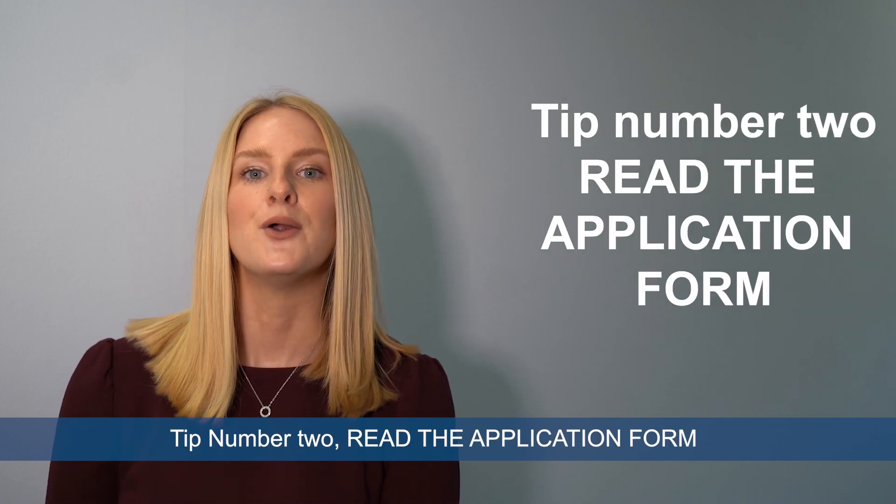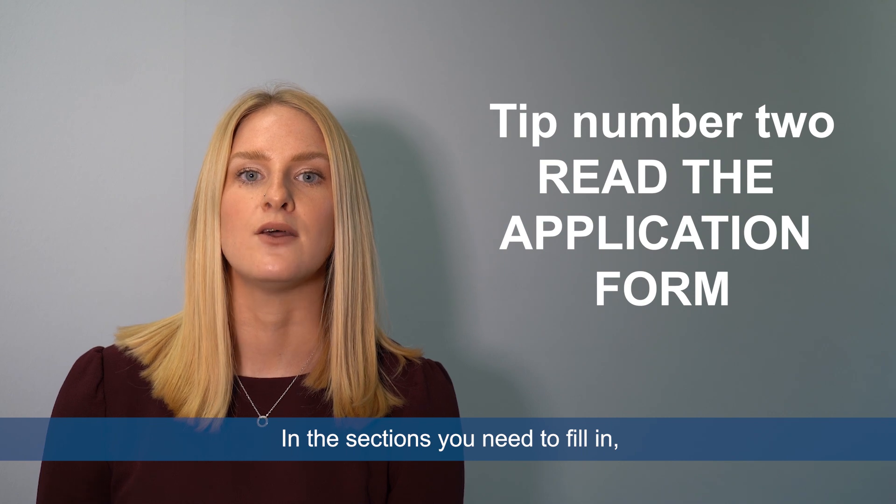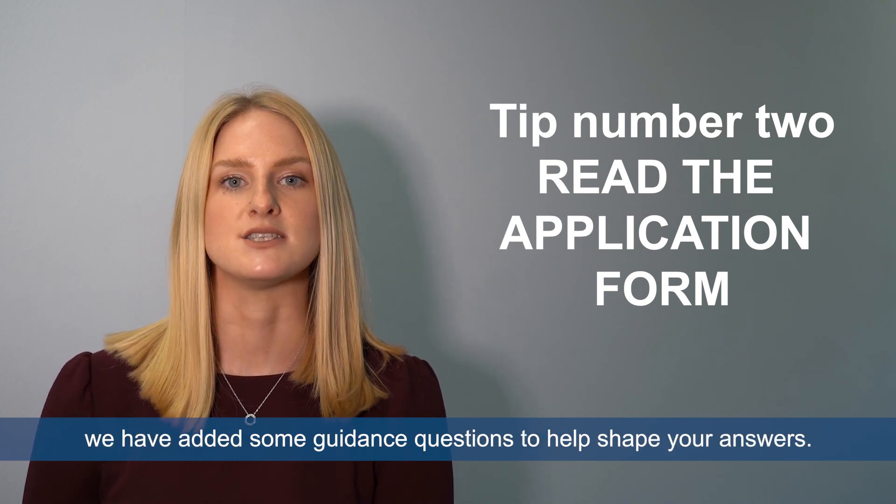Tip number two: read the application form. In the sections that you'll need to fill in, we've added some guidance questions to help shape your answers.